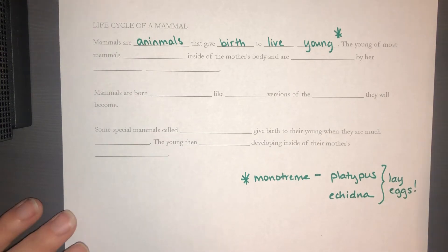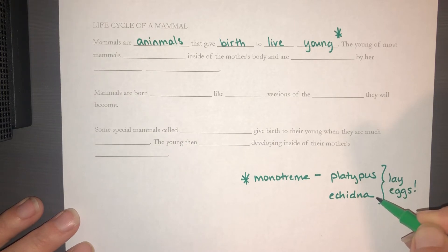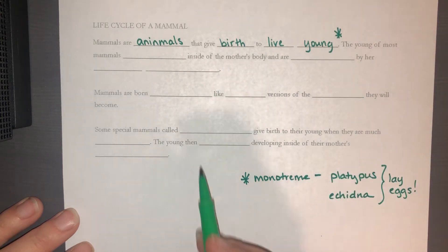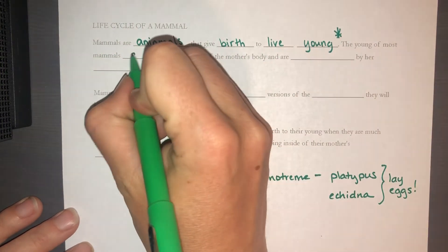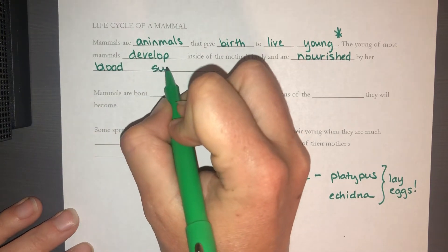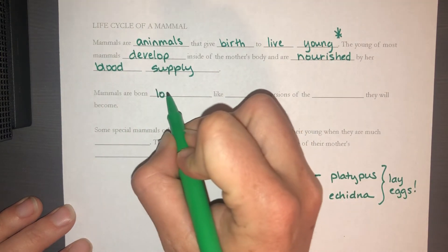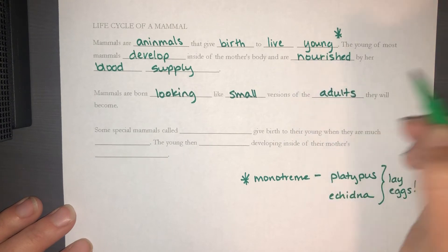As if the platypus and echidna weren't weird enough — the platypus has a poisonous claw, a duck bill, and a wide tail like a beaver, while the echidna is a spiny anteater that looks like a hedgehog. They also lay eggs, making them a special exception to the rule. The young of most mammals develop inside the mother's body, nourished by her blood supply, and after birth are nourished by milk. Mammals are born looking like small versions of the adults they will become, so they don't go through metamorphosis.